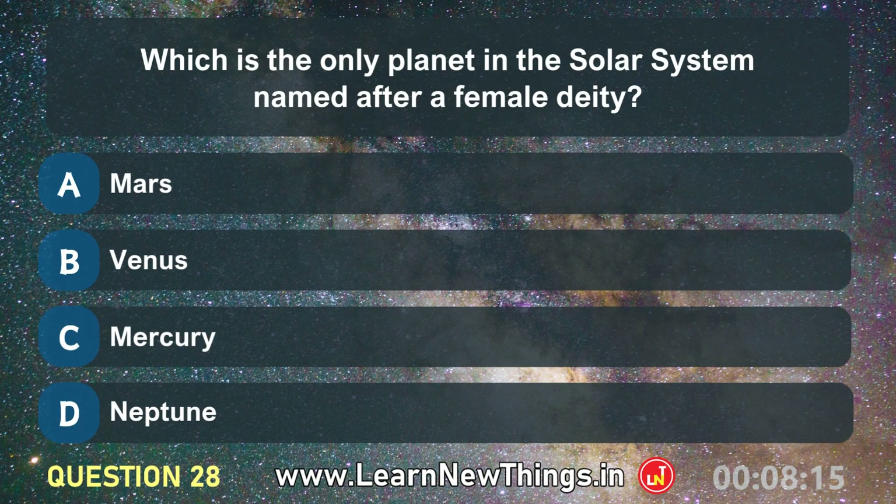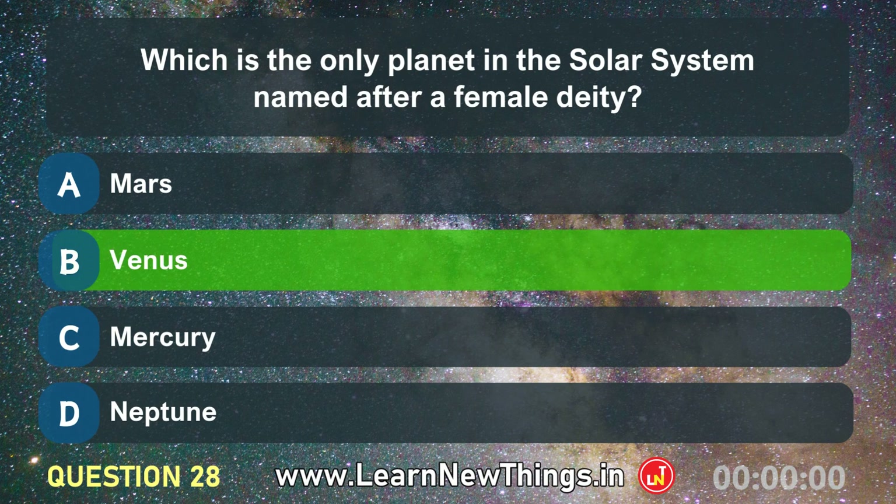Which is the only planet in the solar system named after a female deity? Venus.